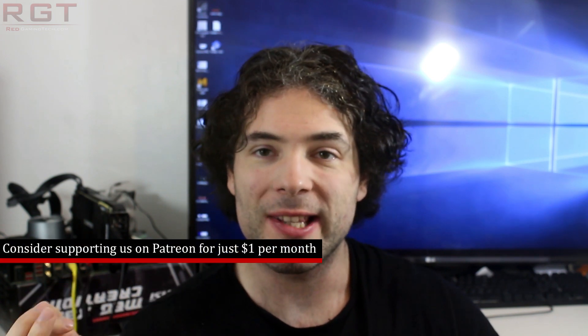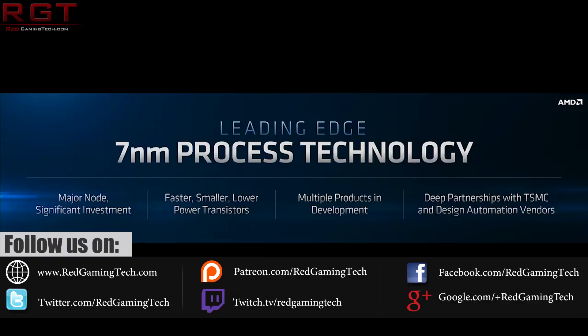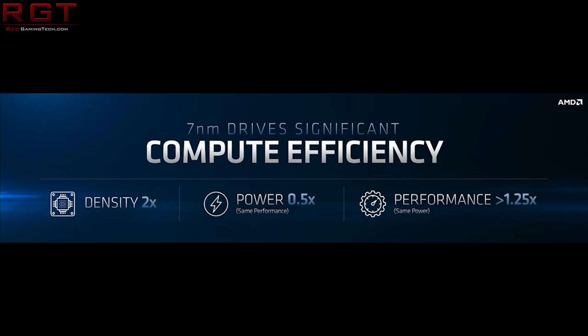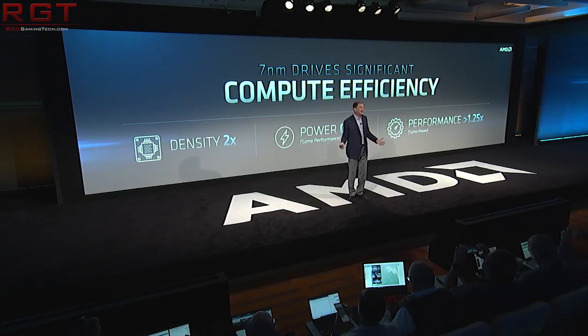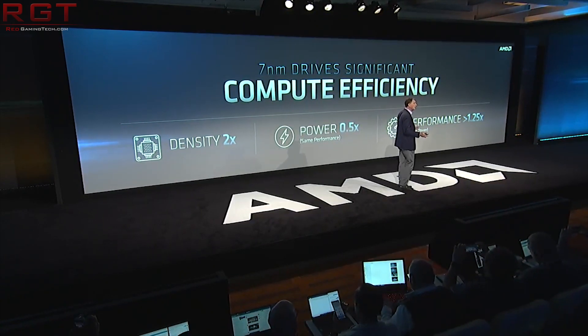We're going to start things out with Zen 2 and the 7nm process and its performance, and then we're going to move over to Zen 3. Starting things out with Zen 2 and the 7nm process, one of the early questions we had after the Next Horizon event had concluded was regarding the 25% performance uplift, using the same power, compared to the previous generation of TSMC's node.